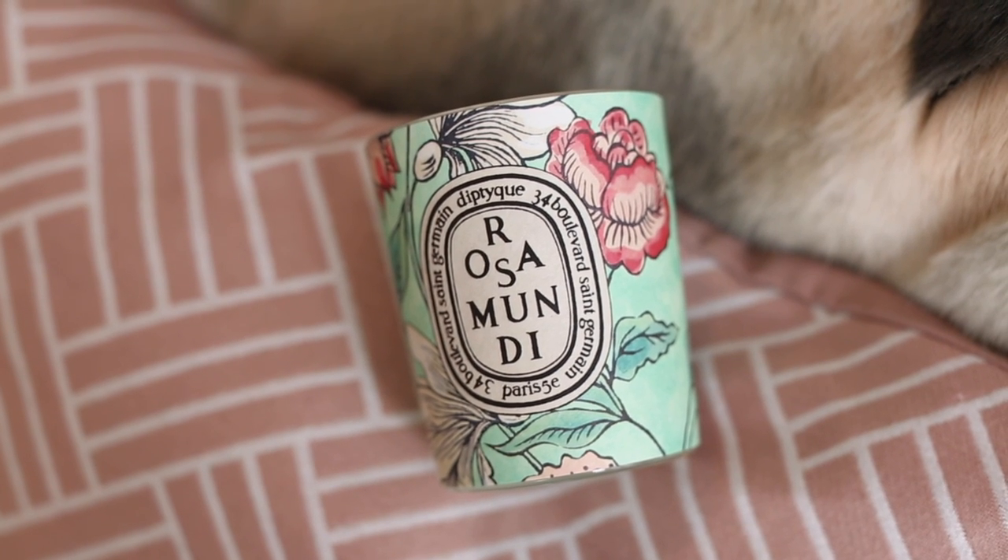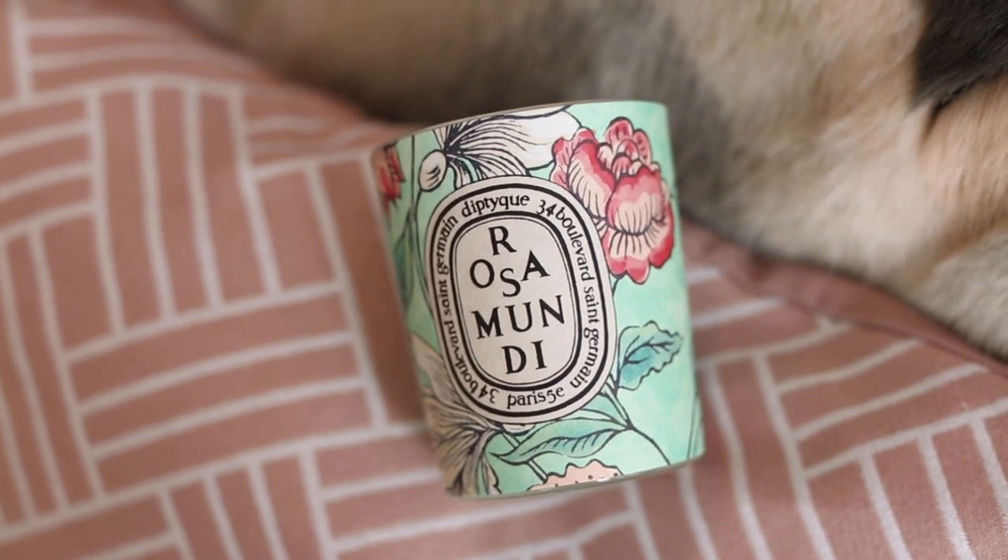This candle — I'm about three quarters of the way through it — it's the Diptyque Rosamundi. It's a special limited edition candle with an amazing wrap around it, it just looks so pretty. When it burns and you get halfway through, it glows and looks so nice in the evening. I looked it up — it's a Valentine's Day limited edition, a combination of two types of rose with top notes of currant and bergamot, and notes of rose and lychee. It's very floral but in a fresh way, not a heady way, and I really like it.